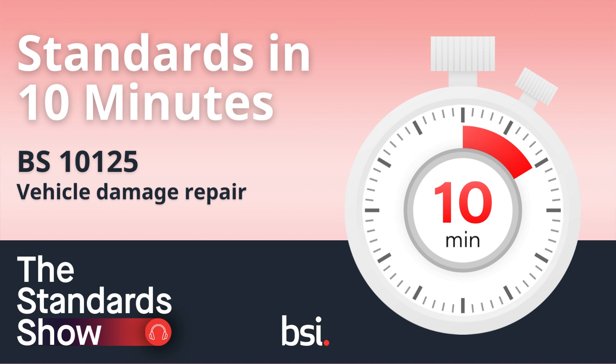You are listening to Standards in 10 Minutes from The Standard Show, the podcast that brings you the stories behind the standards with Matthew Childs and Cindy Parakill. Hello, my name is Matthew Childs. And I'm Cindy Parakill. And this standard in 10 minutes is BS-10125, Vehicle Damage Repair. Here are 10 things you need to know.